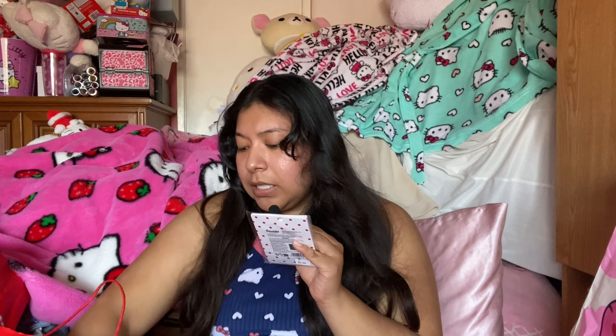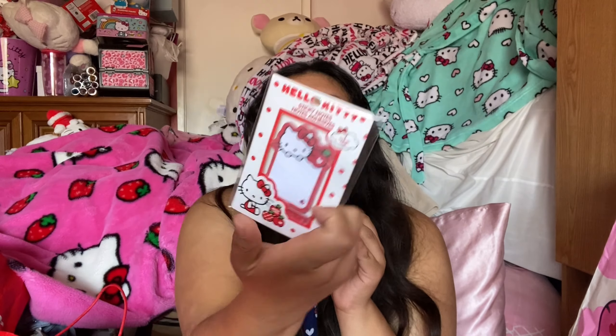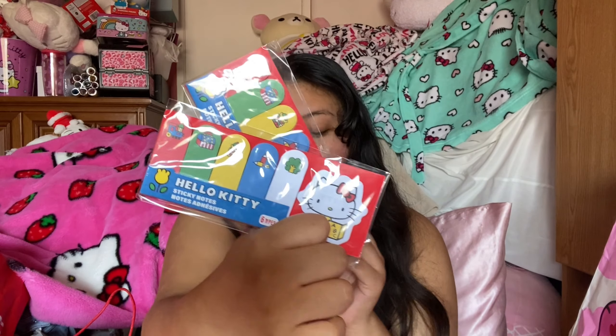Next up, I got two packs of Hello Kitty sticky notes — one for my sister — and these were $2.49 each. I can never find Hello Kitty sticky notes and I use sticky notes like crazy. I also got two packs of bookmark-type stickers, also $2.49 each. I really love how these match the gel pen set.